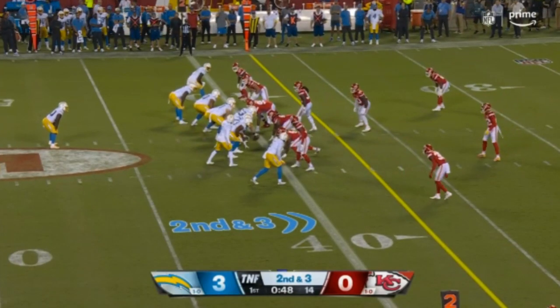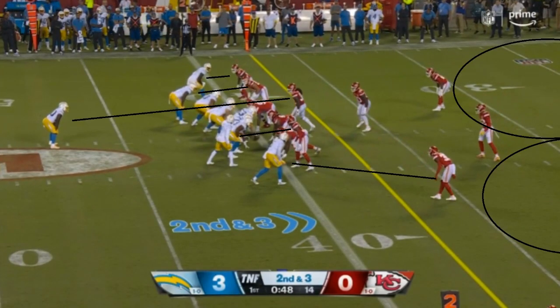We had an insane game — craziness all across the board. Let's get into all of it, starting with some really incredible plays by both quarterbacks.